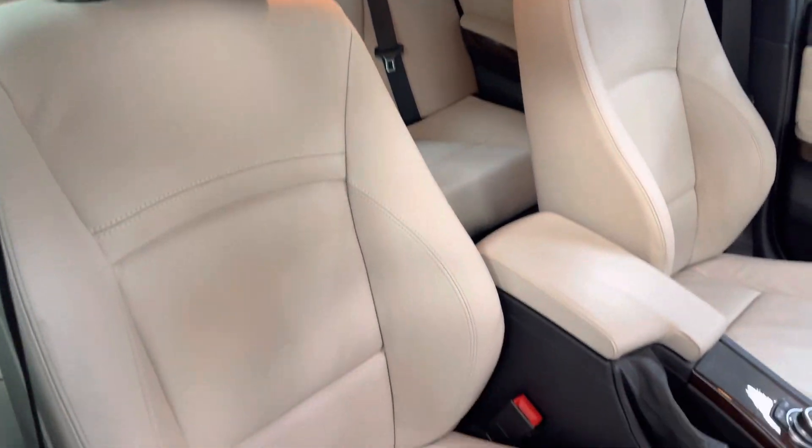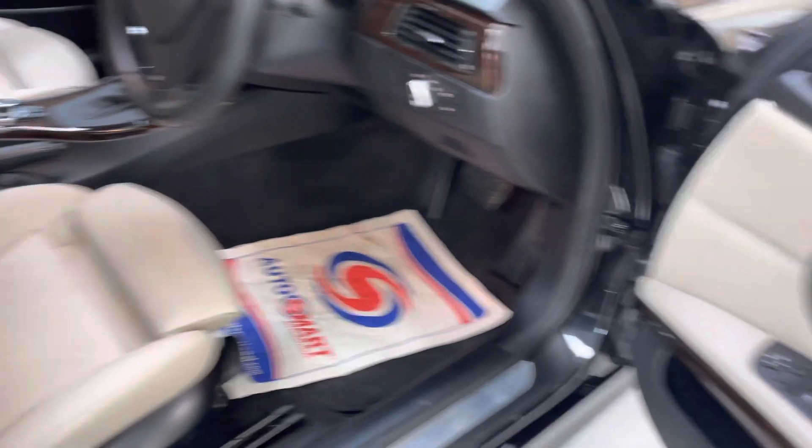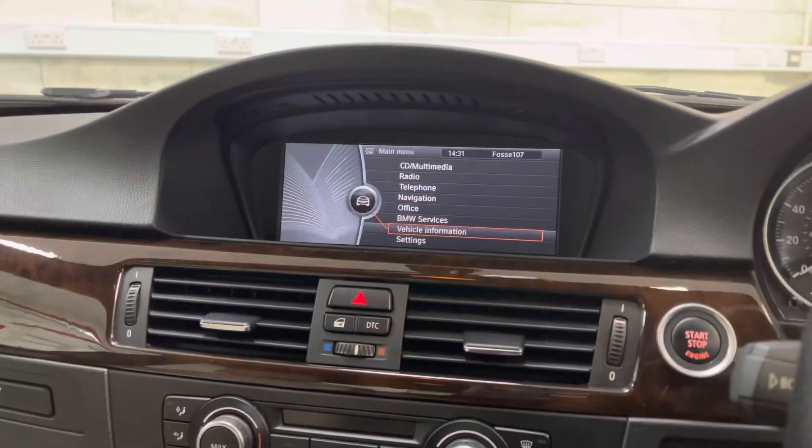Same again in front — all unmarked, really nice condition. It's got folding mirrors, auto lights and wipers, big screen nav, and heated seats.